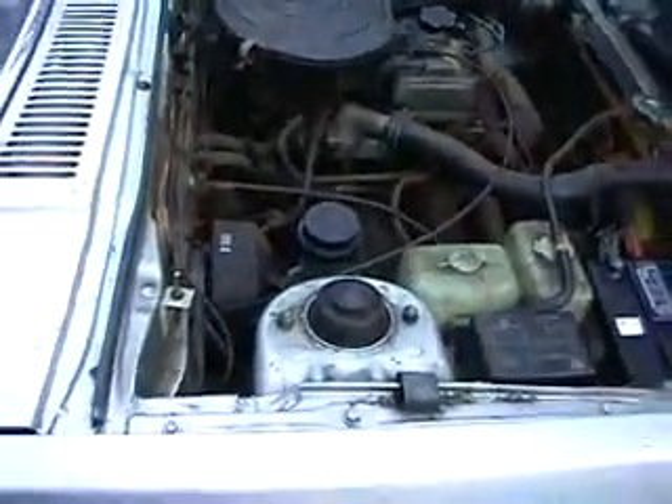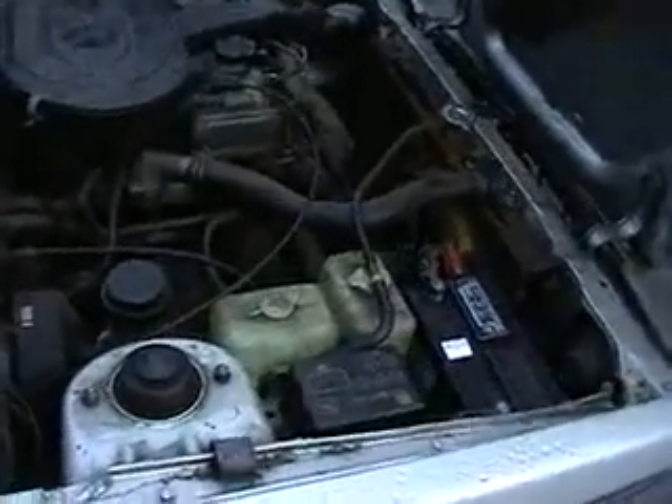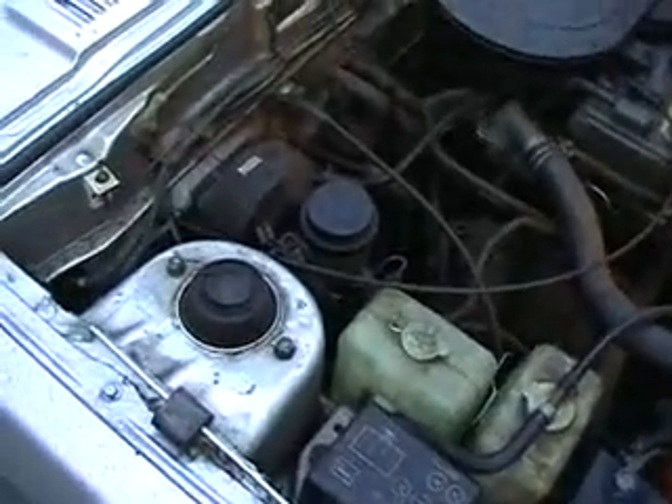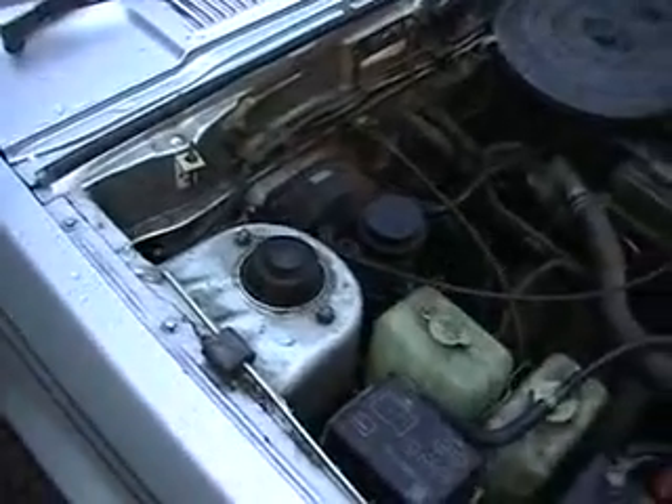Internal combustion engine that's given up — you can tell by the rusty water everywhere. The engine apparently seized, but the gearbox is still good. The rest of the car is pretty good too — a couple of rust spots, but nothing I can't fix.